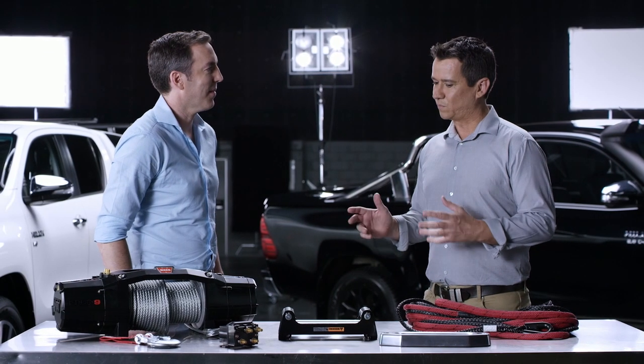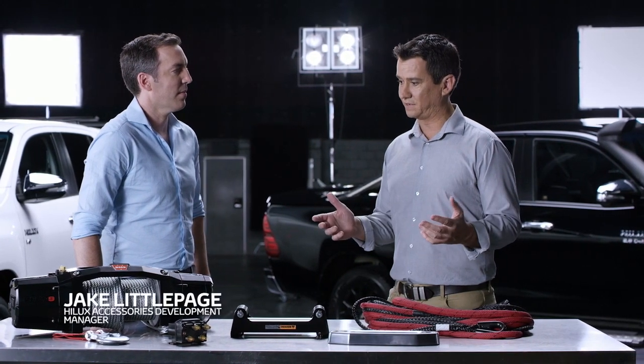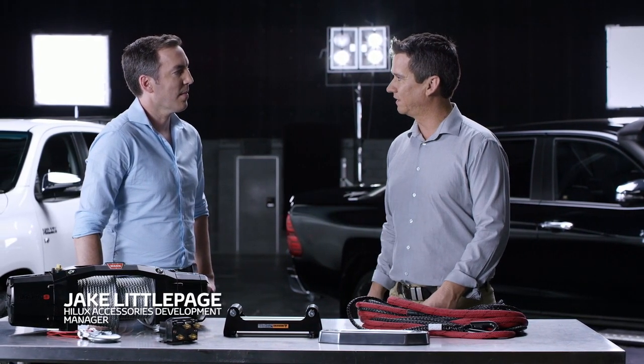Hi Jake. We get a lot of questions about accessories and I see there's been some major improvements over the range. So what accessories should I consider for my new Hilux?